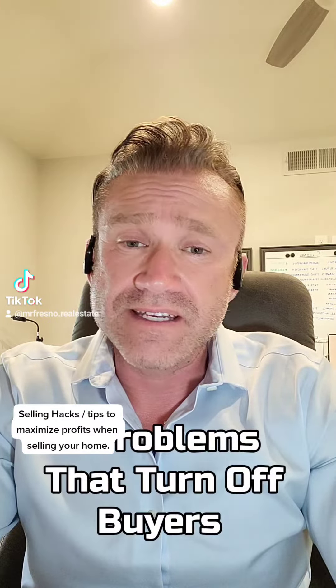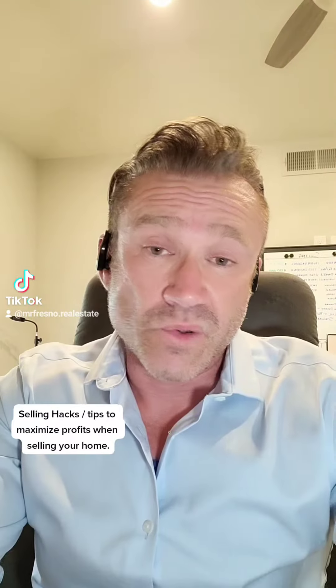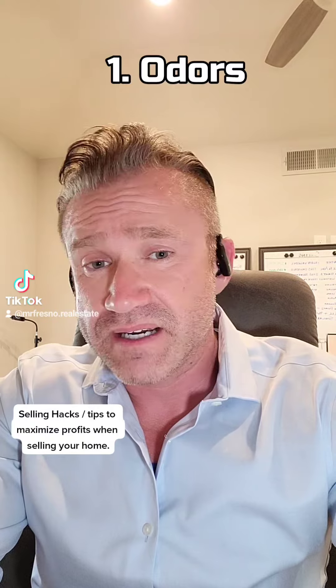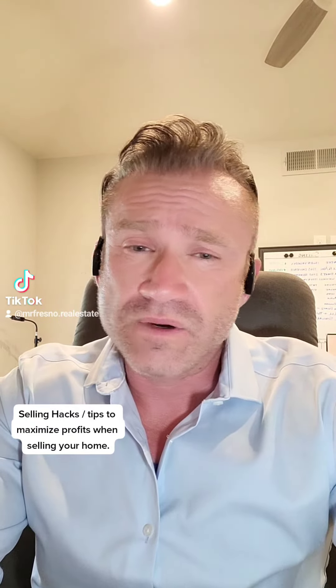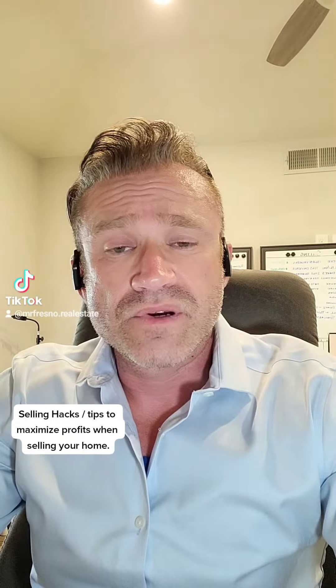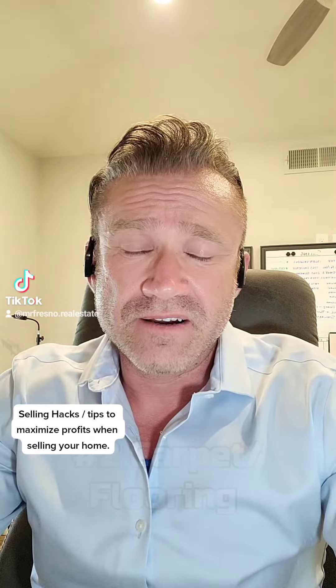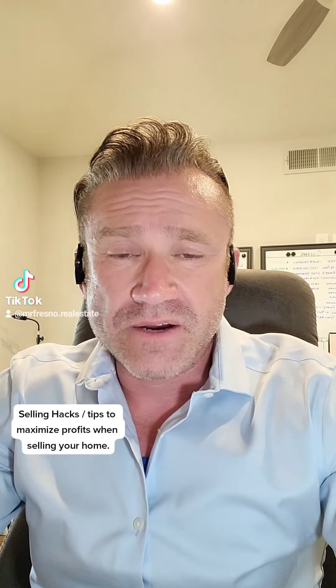There are six main problems that turn buyers off instantly. Number one is odors — occupants of a home often become desensitized to them, especially when it comes to pets, smoking, or cooking odors. Number two is carpet and flooring — if it's dirty or in need of repair, you might have it cleaned or replaced.